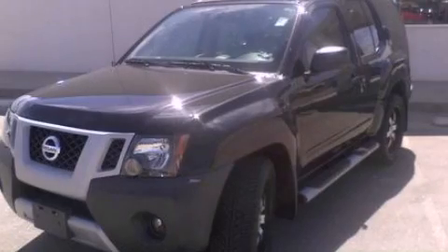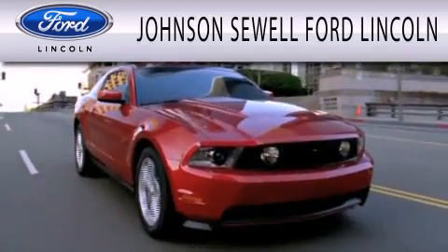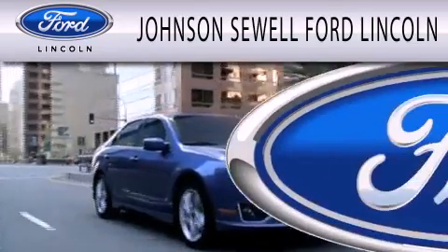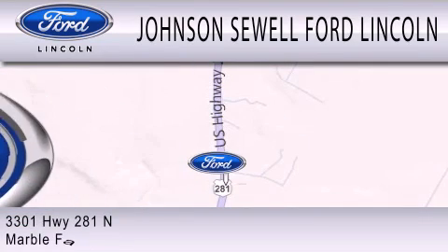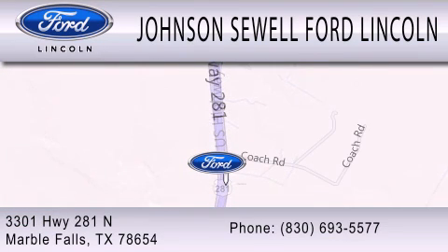This automobile won't last long at this price — call and arrange a test drive now. Johnson Sewell Ford Lincoln is dedicated to doing everything possible to ensure that the experience you have selecting your next vehicle is as pleasant as possible. We are located at 3301 Highway 281 North in Marble Falls.